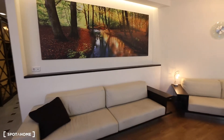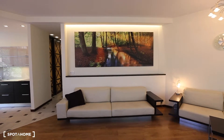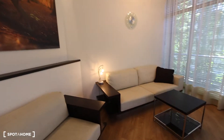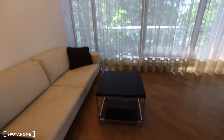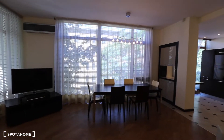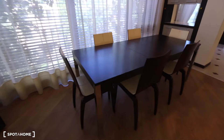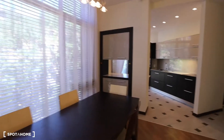We have a couch here. Very nice picture on the wall — colorful. One more couch here. A little coffee table. Big windows. TV. More big windows. We have a dining table for six people. And there we have a kitchen.